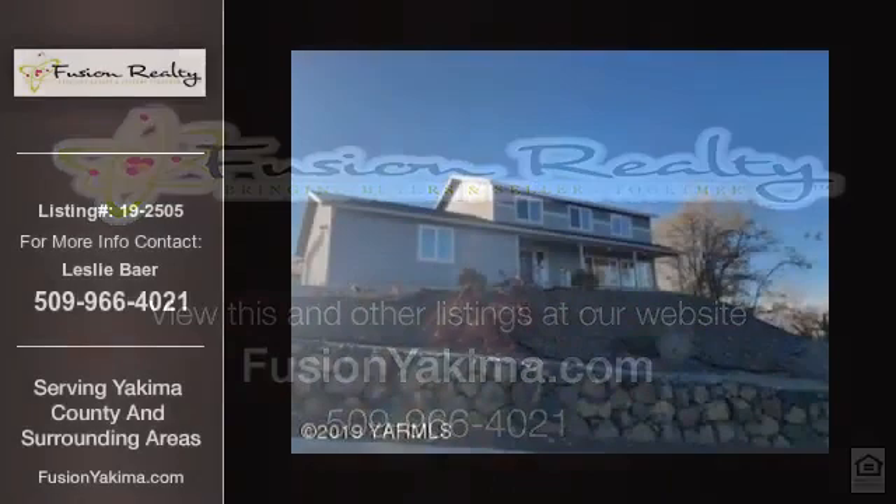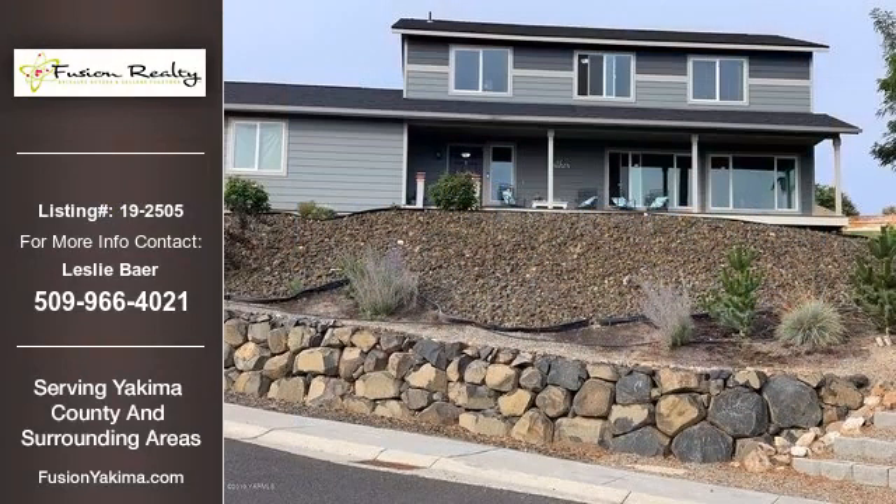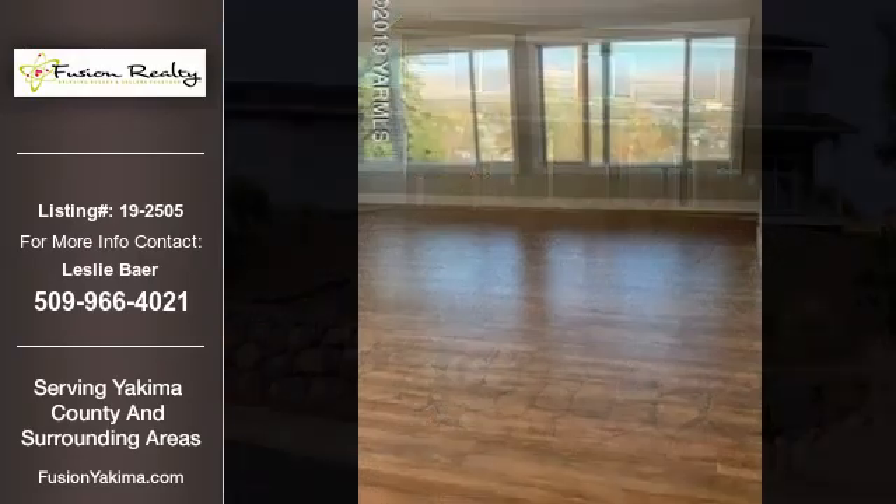This home listing is brought to you by Fusion Realty. This 1,872-square-foot property is a 3-bedroom, 3-bathroom listing, and was built in 2017.